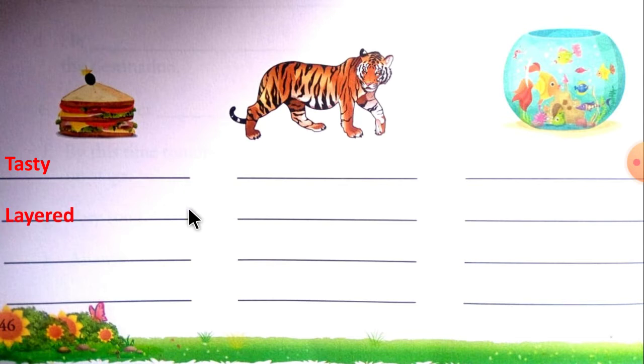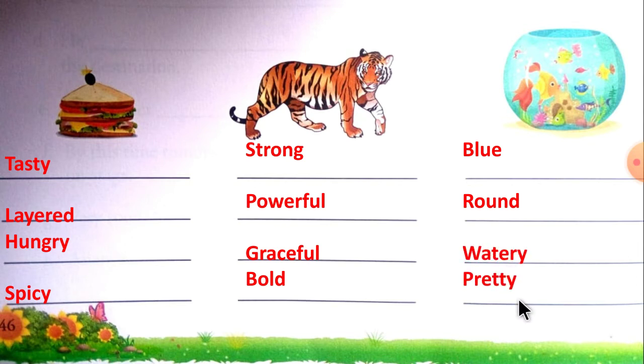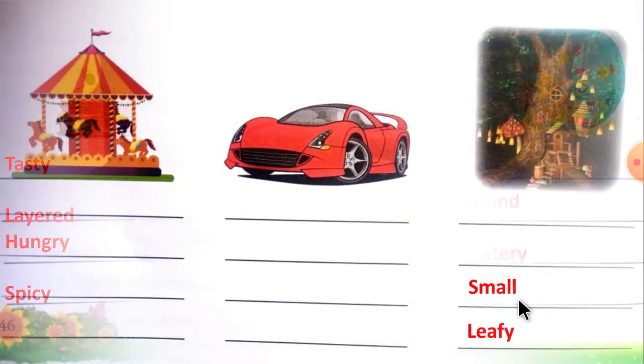Layered, hungry, spicy, strong, powerful, graceful, bold, blue, round, watery, pretty.